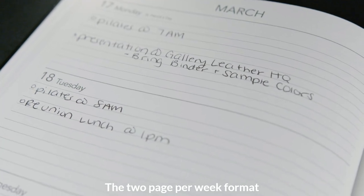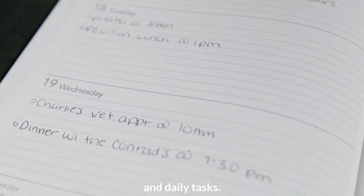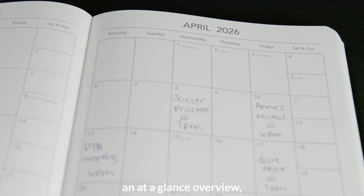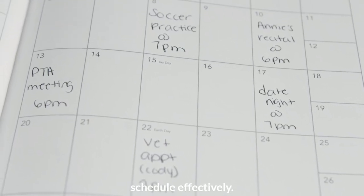The two-page-per-week format offers plenty of writing space for jotting down appointments and daily tasks. The monthly view provides an at-a-glance overview, helping you manage your schedule effectively.